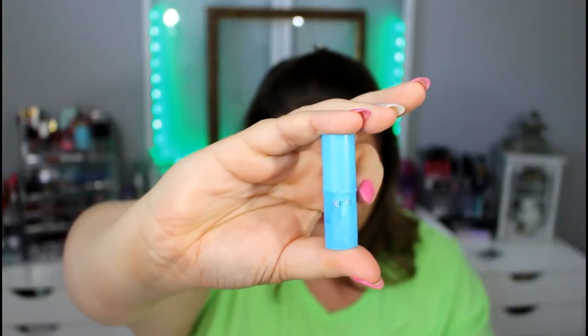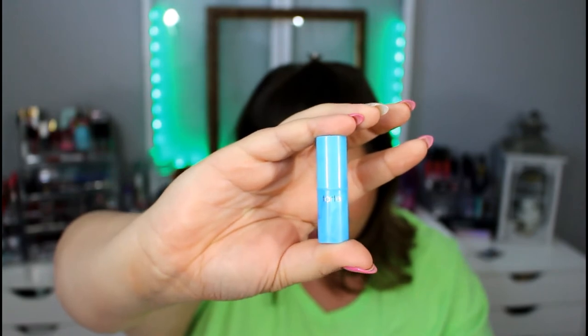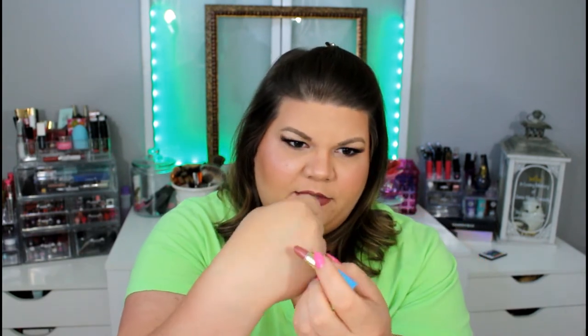Tarte is apparently a hot item right now in these subscription boxes — I got a Tarte lipstick. This is the Rainforest of the Sea lipstick, and the color I received is called Set Sail. It's a pretty small sample, but if I wear it every day it would probably last at least a week — definitely enough to see if you like the lipstick. This is my color! The color actually looks very similar to what I'm wearing right now — Family Jewels by Jeffree Star mixed with a Stila lipstick called Patina, and it looks like I got that combination in a lipstick formula.